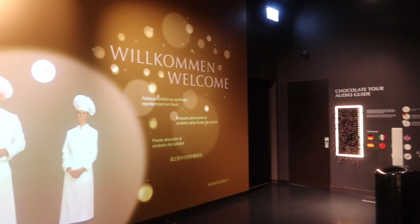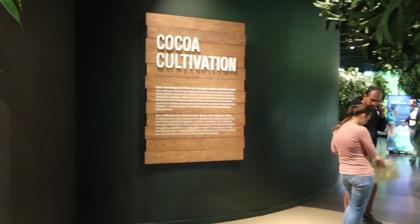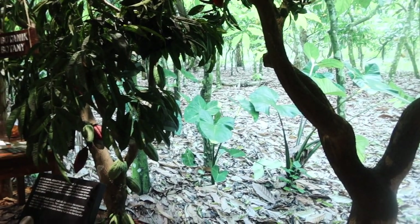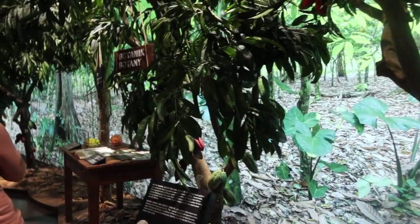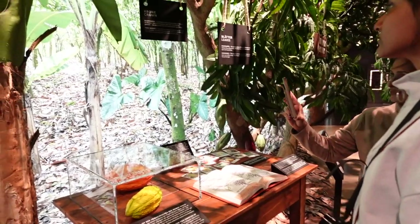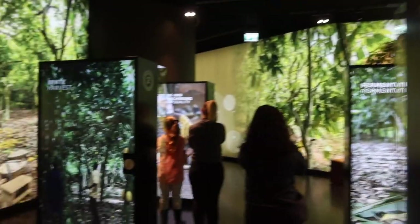We straight away got started on our chocolate tour — this is a self-guided tour and you can pick up one of the audio guides if you want to. The first part of the tour is about cocoa cultivation and some of the processes involved in turning cocoa into chocolate.